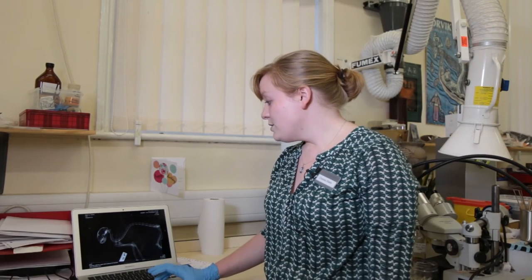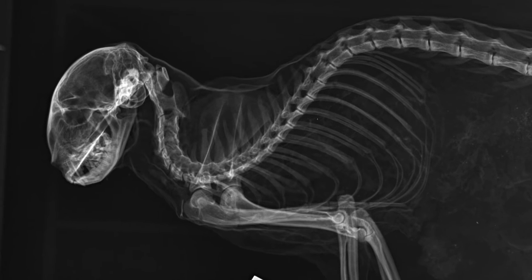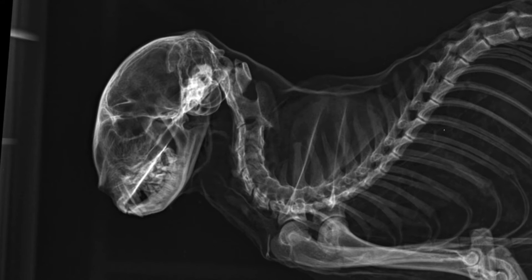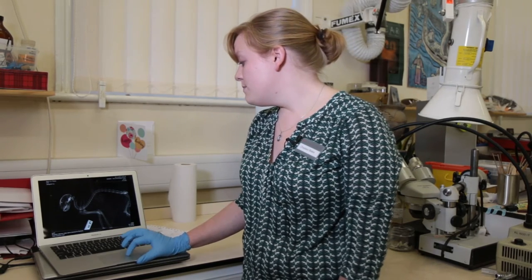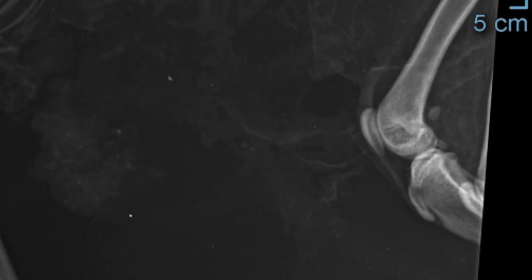Here we are looking at the x-rays that were generously done by Tower Vet Groups. With the x-rays, we were able to determine the age of the cat. Right in these back legs, it showed that the growth plates were just about fused but not quite, which meant that the cat was just over a year but not two years old yet.